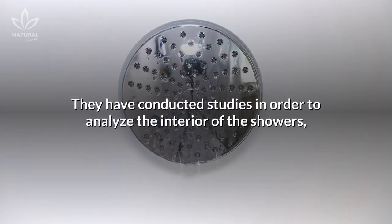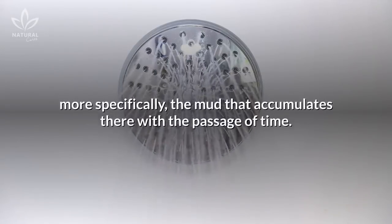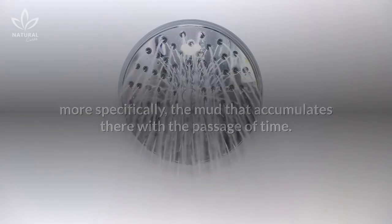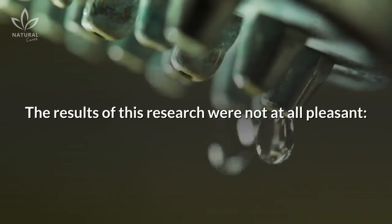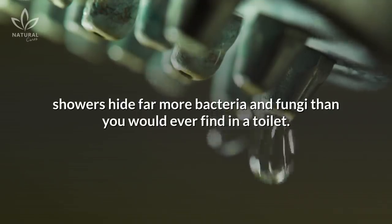They have conducted studies in order to analyze the interior of showers, more specifically the mud that accumulates there with the passage of time. The results of this research were not at all pleasant. Showers hide far more bacteria and fungi than you would ever find in a toilet.